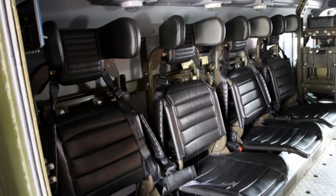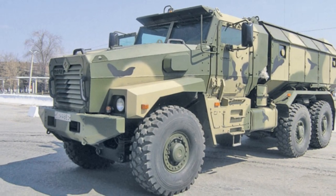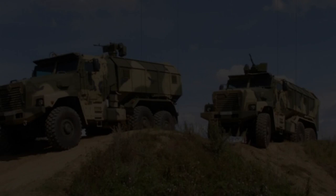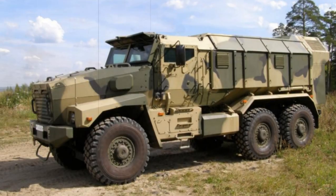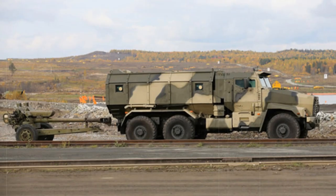The Ural Typhoon was first revealed in 2011. Initially it was planned that these armored vehicles would enter service with the Russian army in 2014. The main role of the Ural Typhoon MRAP is to carry troops in combat theaters where mines and improvised explosive devices are likely to be encountered. Alternatively, the vehicle can be used as a command post, armored ambulance, to carry specialized equipment or weapons, or to fulfill other roles.